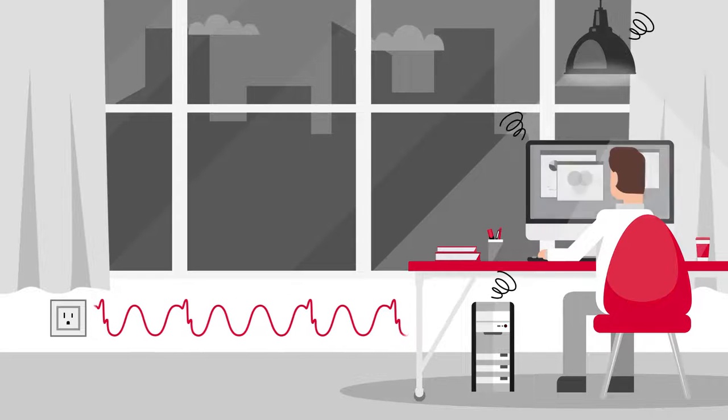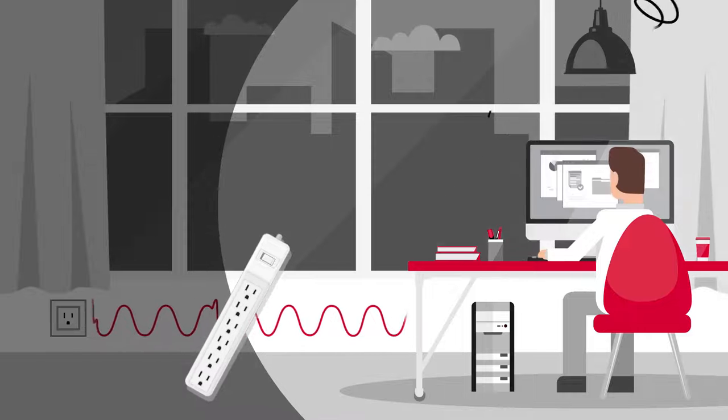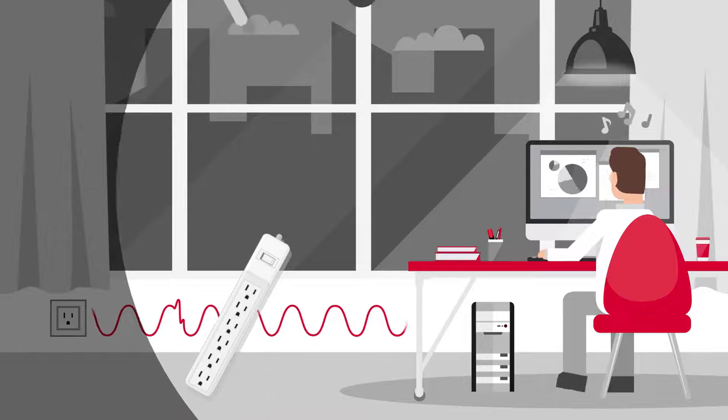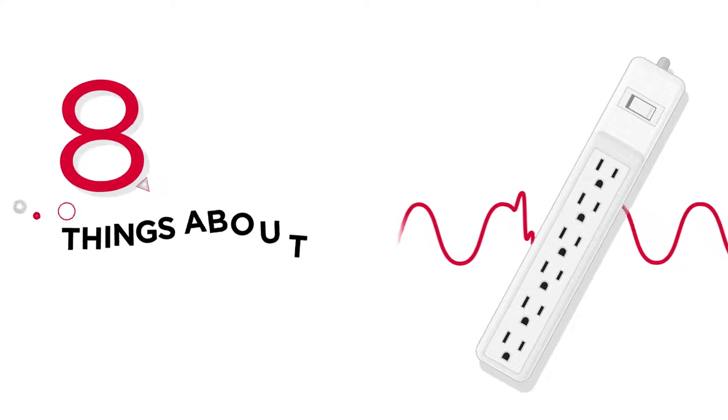To avoid unwanted damage to our electronics, surge protectors or surge suppressors absorb excessive energy that causes power surges, safeguarding connected electronic equipment. But how do we set up an adequate surge protection plan? Here are the eight things you should know.